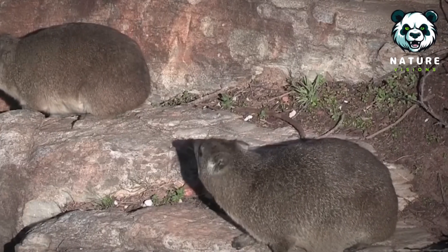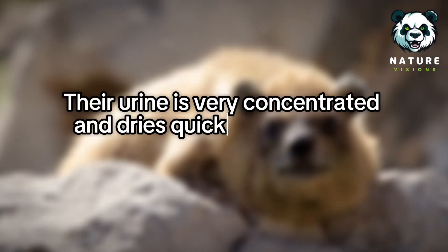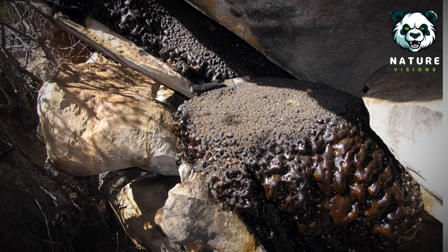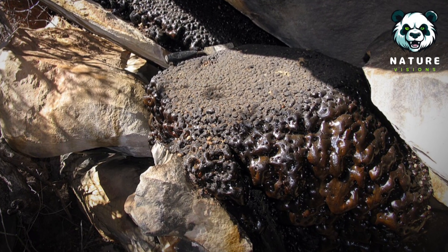They live in dry habitats, so hyraxes have highly efficient kidneys to conserve water. Their urine is very concentrated and dries quickly, turning into a substance similar to molasses. Social hyrax species often use communal bathroom mounds, creating piles of urine crystals that fossilize over time.